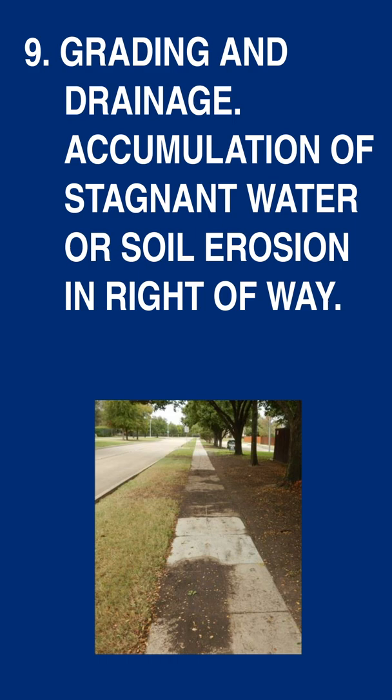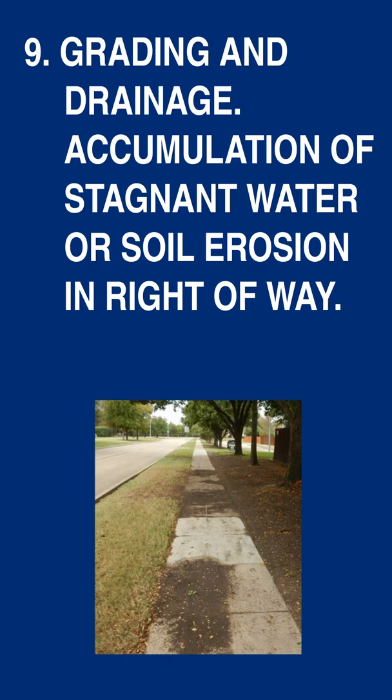So what are the top 10 property violations? Well, let's start at the bottom of the list. Number 10: exterior walls in disrepair, structurally unsound or in unsanitary conditions. Number nine: grading and drainage — accumulation of stagnant water or soil erosion in the right-of-way.